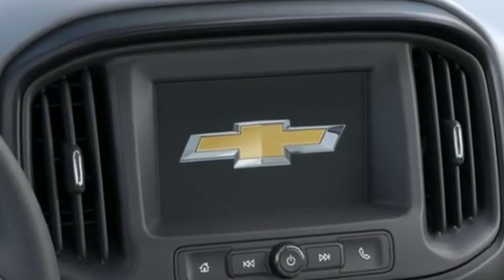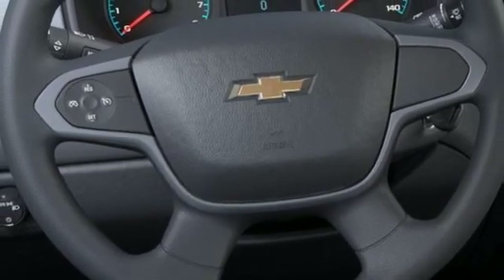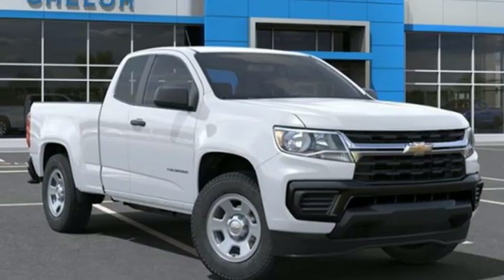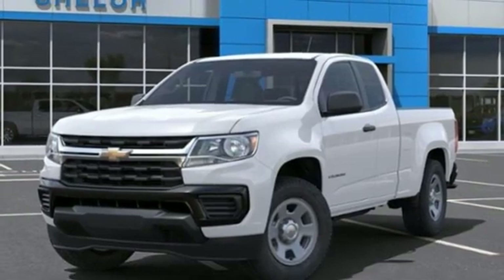Wireless phone connectivity, manual tilting steering column, streaming audio, automatic transmission, air conditioning, two USB ports, AM-FM satellite radio, active grille shutters, rear-wheel drive, and i4 engine.